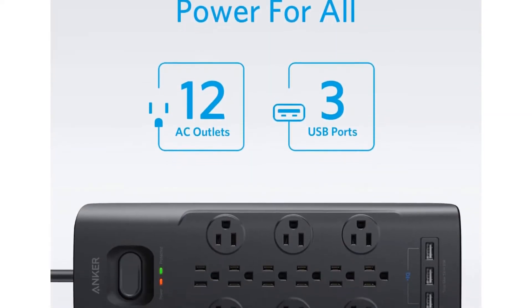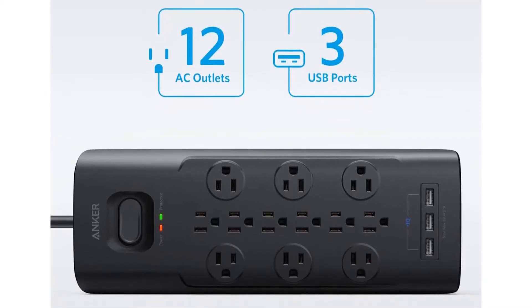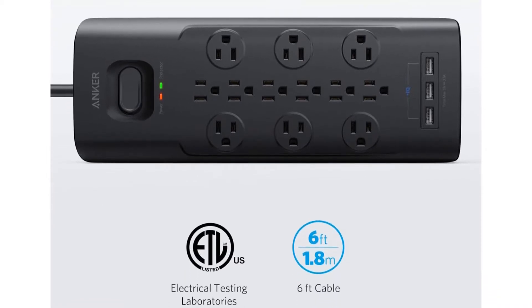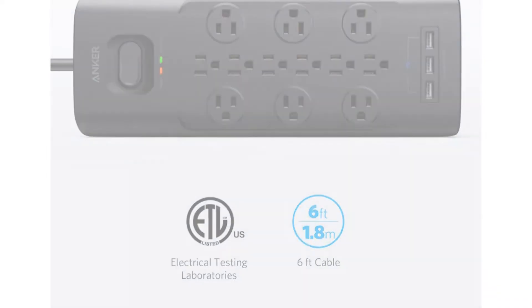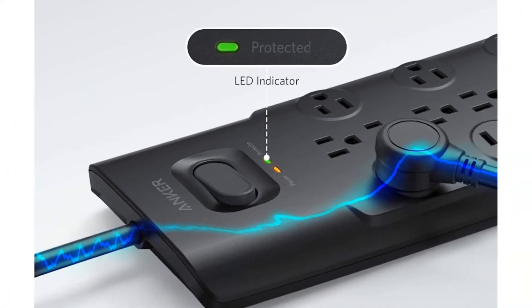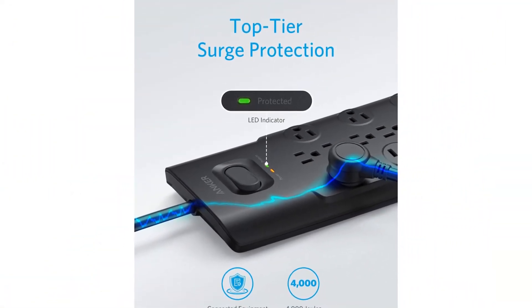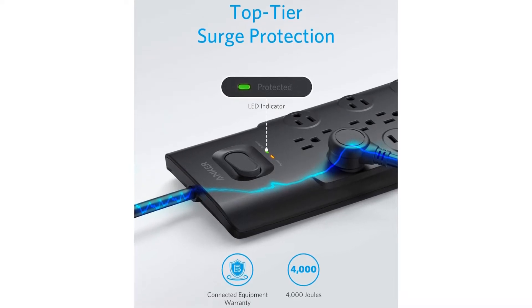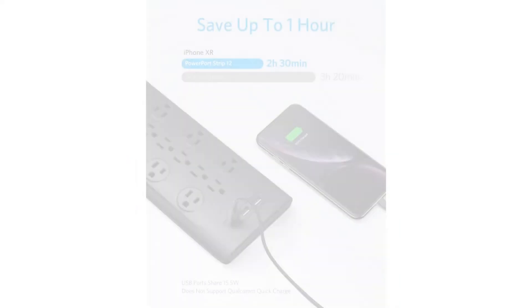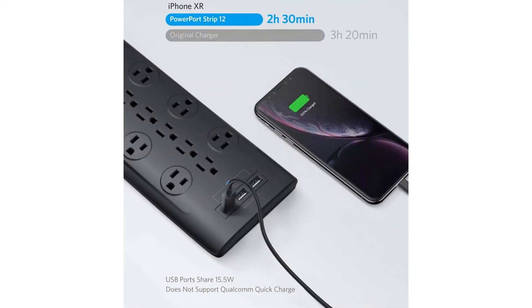The Anker Power Strip surge protector for gaming PCs is one of the best all-rounder options out there, thanks to its various functions and features. Starting with its AC outlets, you will find a total of 12 AC outlets, which should be plenty for your gaming PC setup. These AC outlets are rated for a maximum surge protection of up to 4,000 joules, making it quite safe.